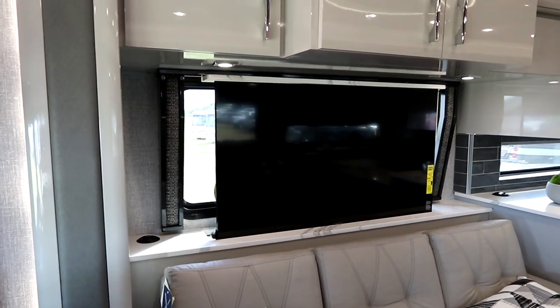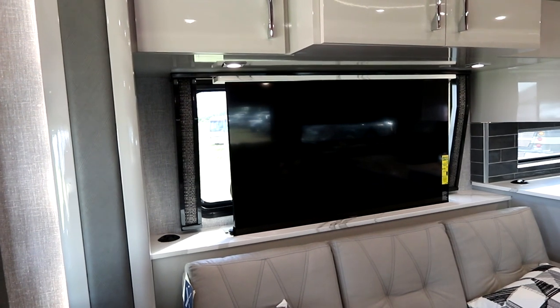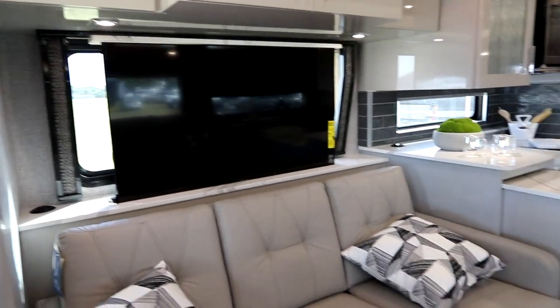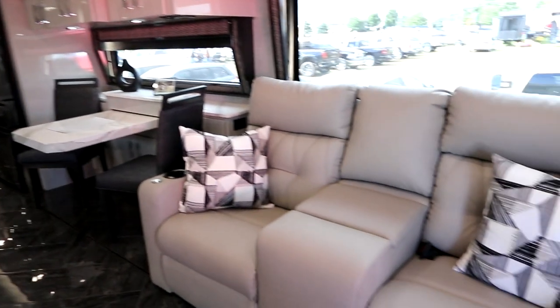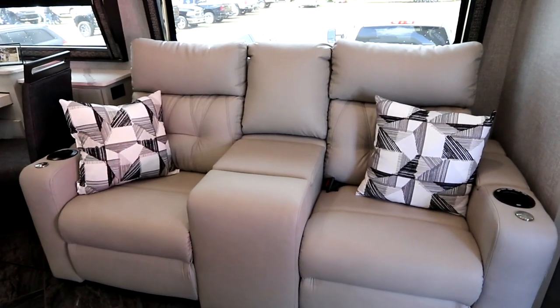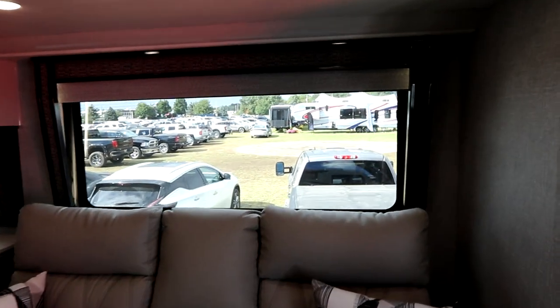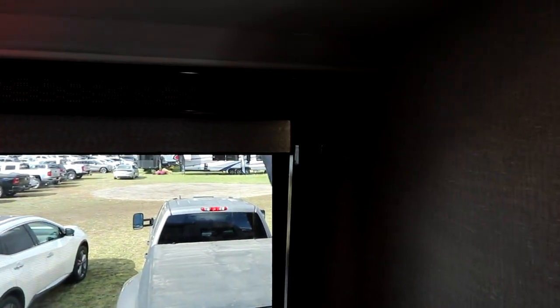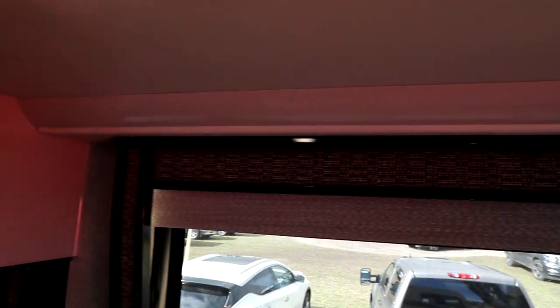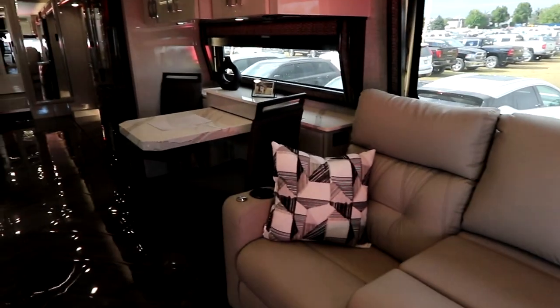There's a Televator behind the sofa, and behind that is a large window for when you want natural light. Across from our sofa are our home theater seats, and this tends to be one of the most popular style of layouts. Massive windows, and when you look at the detailed finishings — our wall sconces, our slide-out trim — you'll notice it's just exquisitely finished.